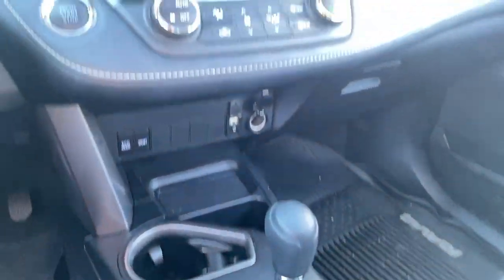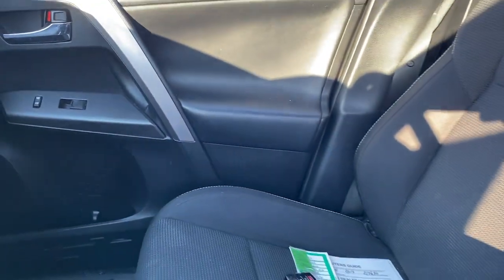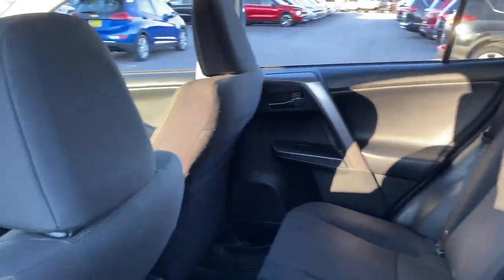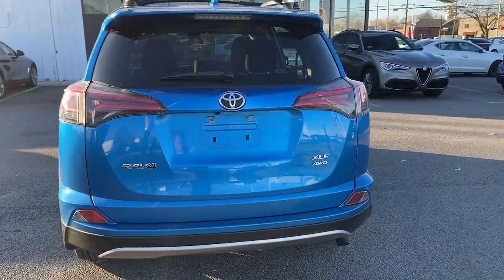These are just some of the great options this vehicle comes with: keyless entry, all-wheel drive, sun/moonroof, heated mirrors, four-cylinder engine, fog lamps, lane keeping assist, aluminum wheels, dual zone AC, third row seat.